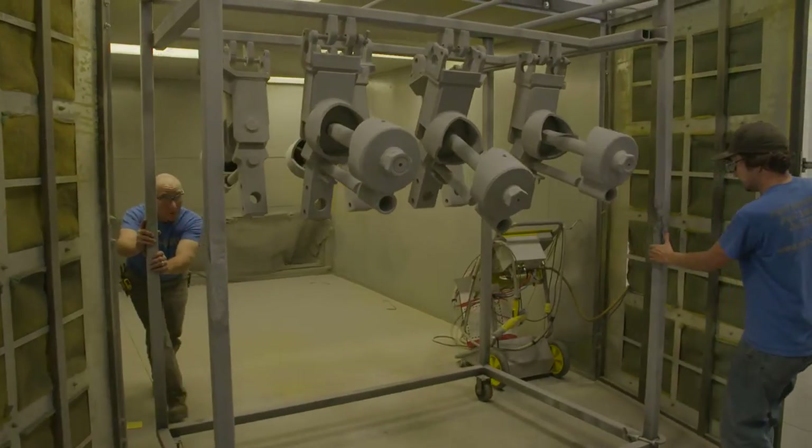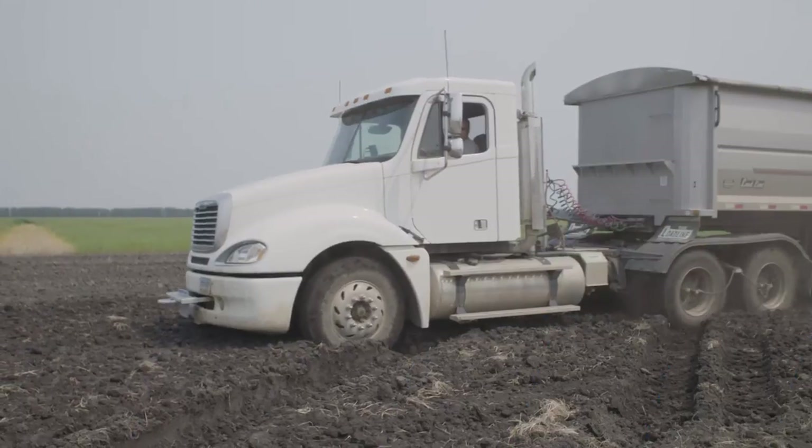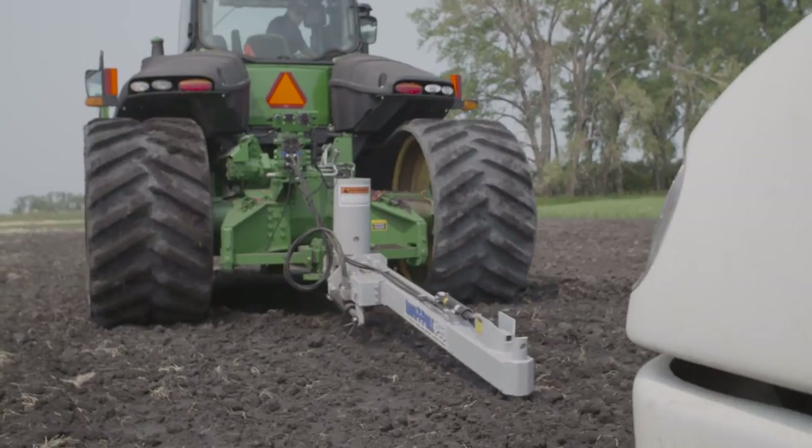What's made SafetyPole successful is having customers realize the need that they have for it. As long as there's a truck and wet conditions, you need a SafetyPole. We have spread to, I believe, over 25 states. We had approximately 30 dealers and now we're upwards of 87 dealers.